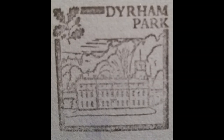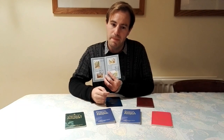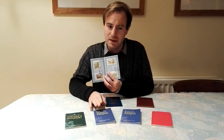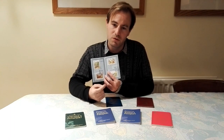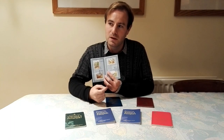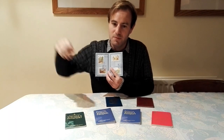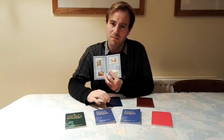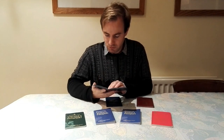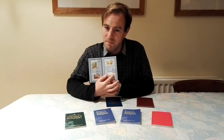Next one is Dyrham Park. Dyrham Park was one we used to go to quite a lot. If we were on holiday to the Wye Valley area where Tintern Abbey is, we quite often would stop at Dyrham Park on the way, or on the way back. I remember you've got the house and the gardens out the back, and there's a church up on one side. I haven't been there recently, but we did used to go there quite a lot when I was little.